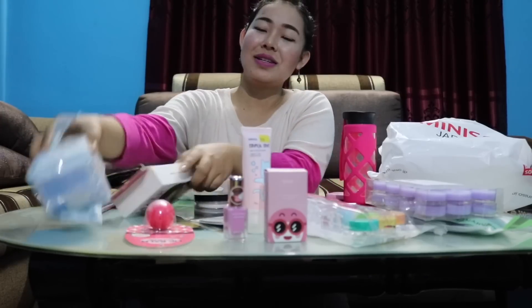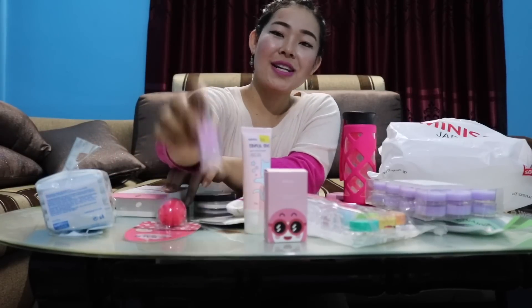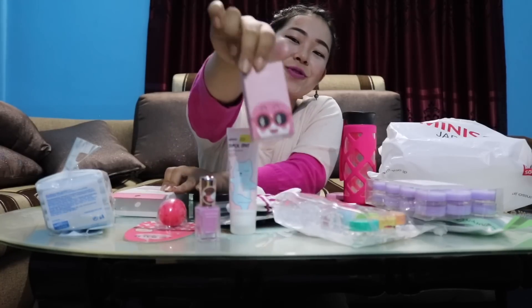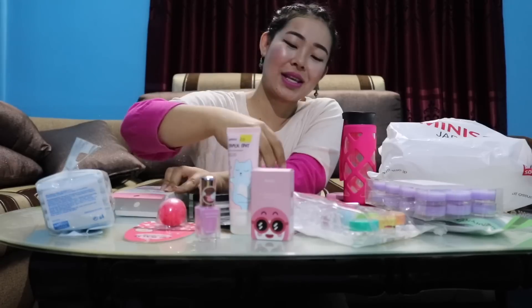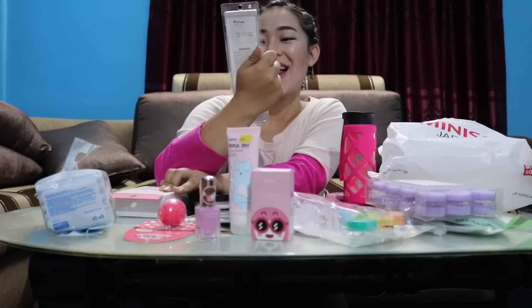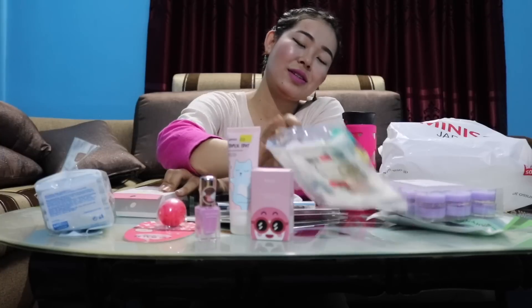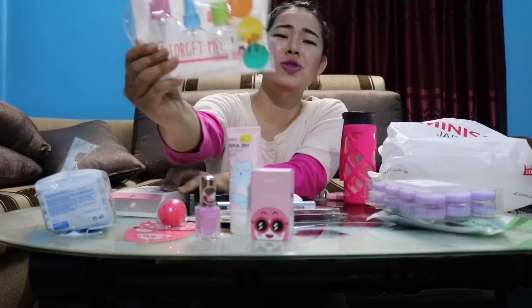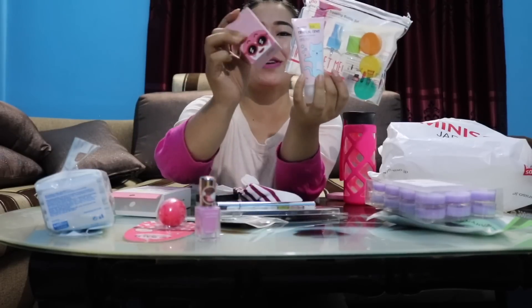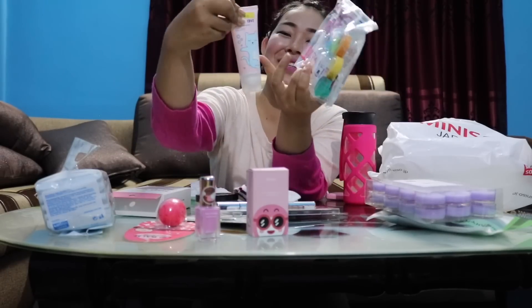Besides these, there are marks, cleaning products, lip balm, nail polish, perfume, socks, tape, eyebrow pencil, and a travelling bottle set. This perfume and this roll-on cartoon are very cute.